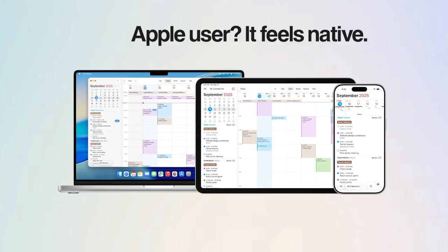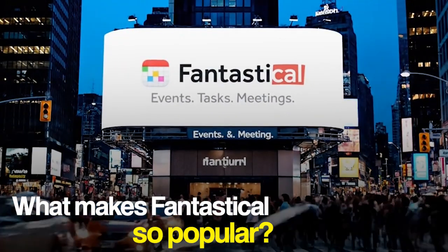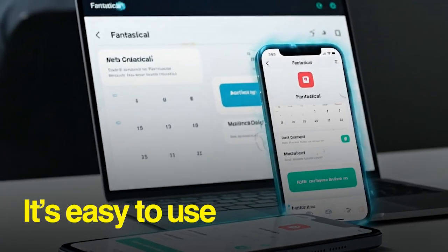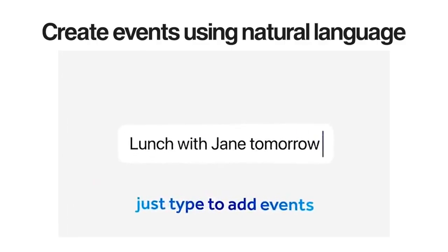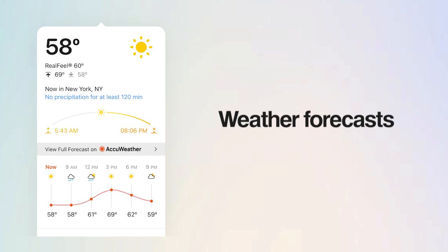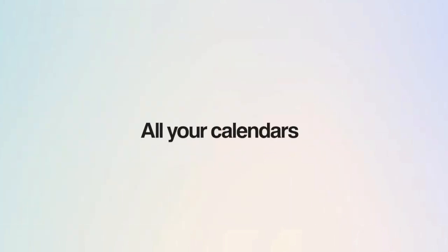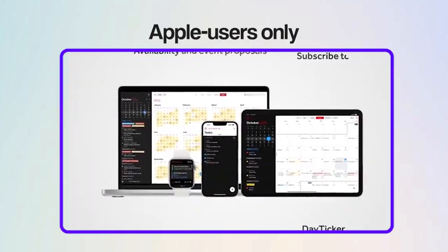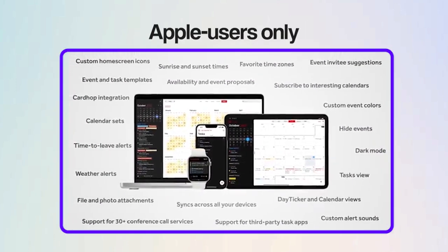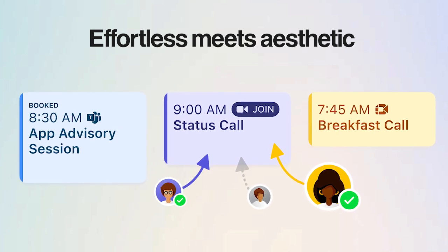Next on our list is Fantastical. If you're an Apple user who loves a clean, beautiful design for their calendar app, this one's definitely worth a look. You can just type something like 'lunch with Jane tomorrow at noon' and it instantly creates the event — no clicking through menus or filling out forms. Fantastical also pulls in your weather forecasts, Zoom links, and all your calendars from iCloud, Google, and Outlook, so everything you need is in one place. It is exclusive to Apple devices, and some of the best features are behind a paywall. But if you want a calendar that feels effortless and looks great, Fantastical is pretty solid.